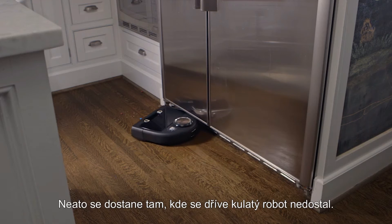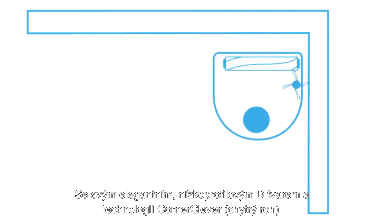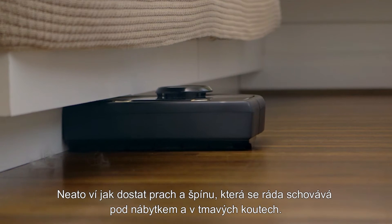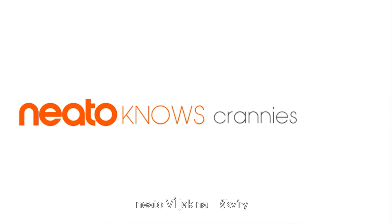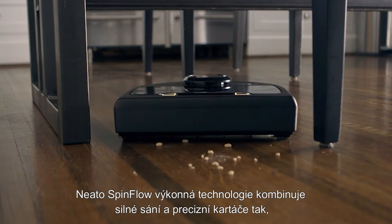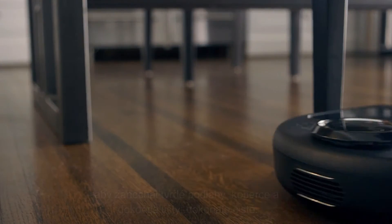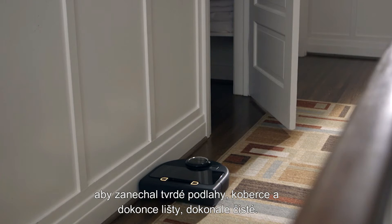Neato goes where no round bot has gone before. With its sleek, low-profile D-shape and corner-clever technology, Neato knows how to reach dirt and dust that likes to hide underneath ledges and in dark corners. Neato's SpinFlow PowerClean technology combines potent suction and precision brushes to leave hard floors, carpet, and even baseboards immaculately clean.